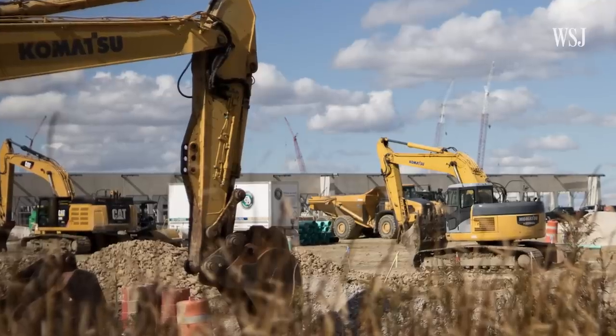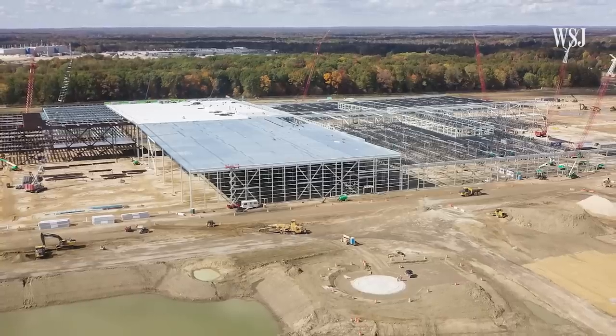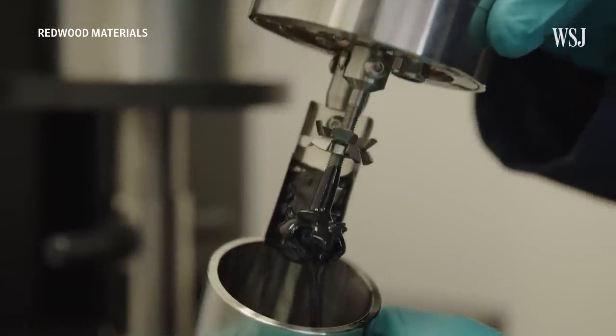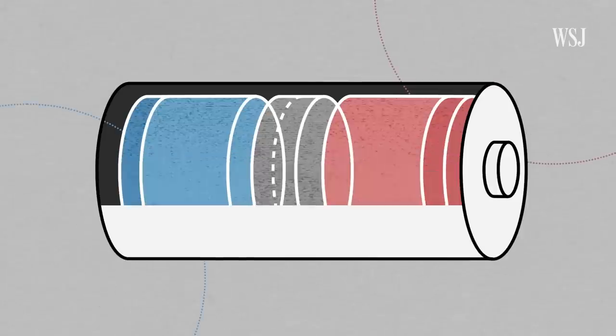Other companies have found getting EV battery factories up and running takes longer than they expect. Towards the end of the supply chain is where the US seems like it can make the most inroads, and then try to work its way back to traditional mining and processing from there. It's the earlier parts of the supply chain that are more difficult. Before you can make finished battery cells, you need to build all the components that make them work.